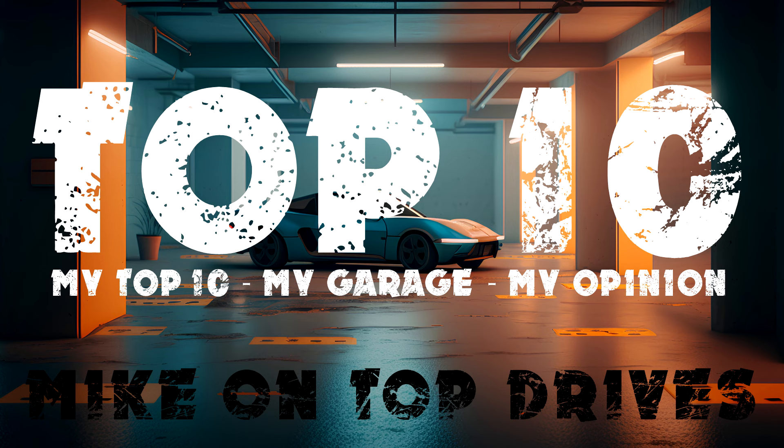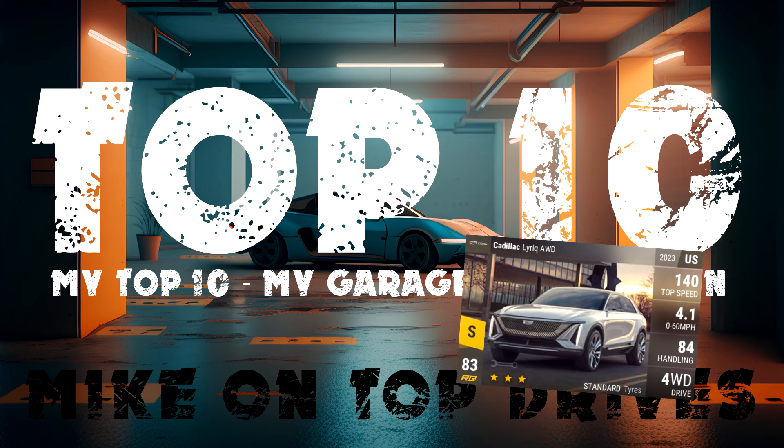We may as well get it out of the way at the beginning — this list will not include the Cadillac Lyriq. I hate the handling number on the Lyriq. It's just so poor and it means it loses regularly to Epics. This car massively underperforms its RQ and therefore is not in the list. But of course, it's been very useful recently and it does fit a number of criteria which has won me prize cars, so it's definitely an arguing point. It's won me quite a few events, but I hate it.